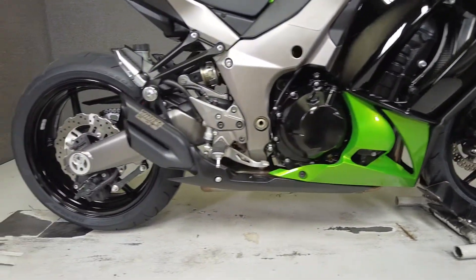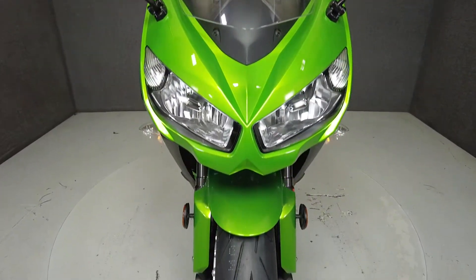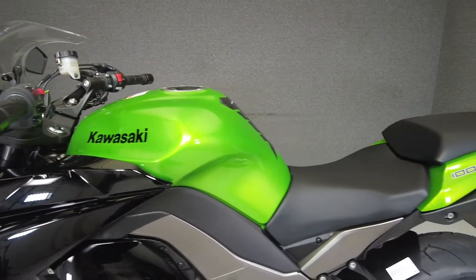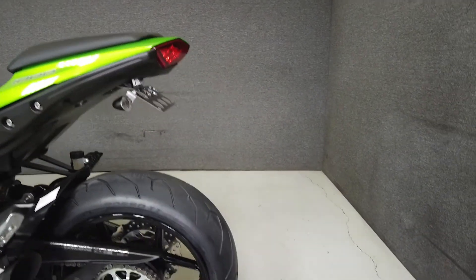Powered by a flexible 998cc inline four-cylinder engine, the ZX1000 puts down 138 horsepower and 81 foot-pounds of torque, designed to give you tractable power through its rev range. It's paired to a smooth-shifting six-speed transmission, and weighs in at 205 pounds with a seat height of 32.3 inches.